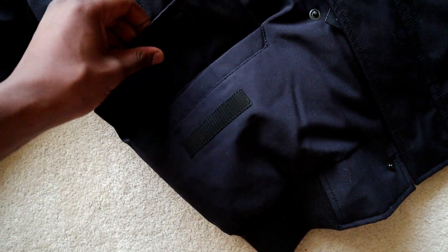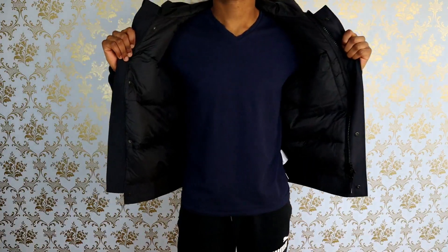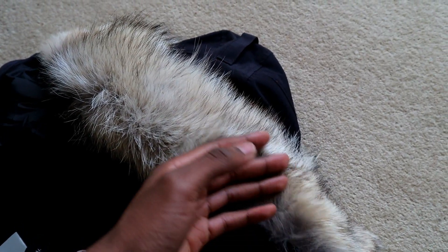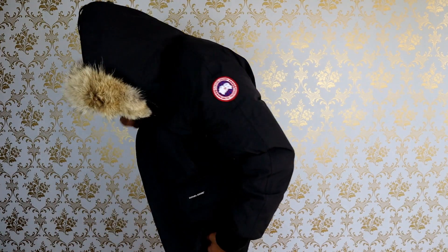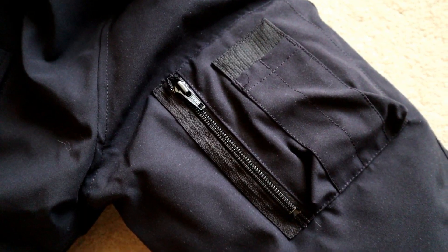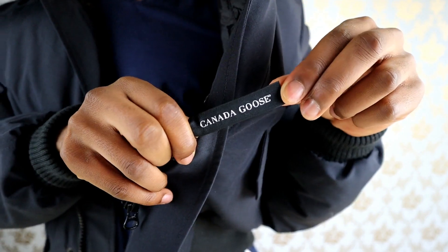The coat has a long list of features that you would expect a jacket retailing for £750 to have. It includes 625 fill power duck down and a removable coyote fur ruff, which plays a huge part in keeping you warm whilst you wear the jacket. It also has an adjustable tunnel hood designed to block out strong winds, a stretchy ribbed waistband and cuffs for extra comfort, five exterior pockets, one interior pocket, and the signature Canada Goose label detailing.